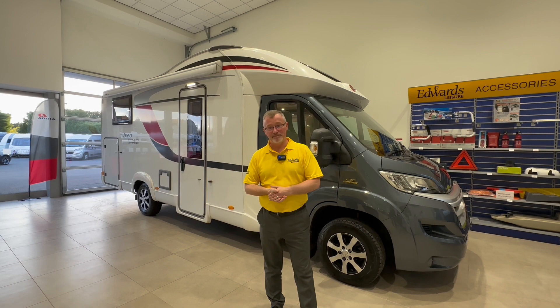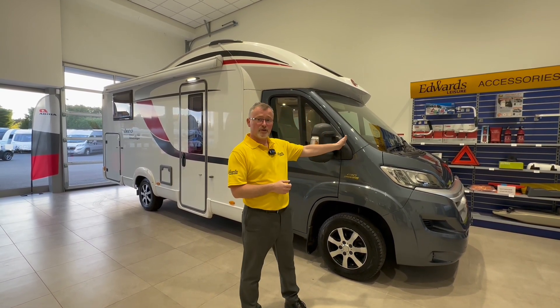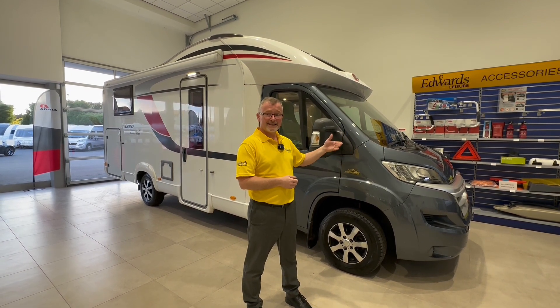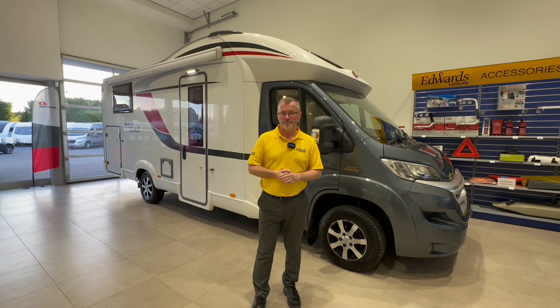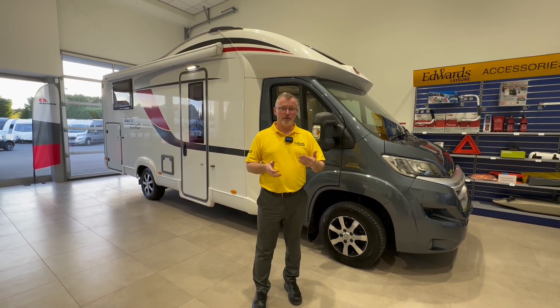Hi and welcome to Edward's Leisure. I'm Andy and today I have the pleasure to talk to you about this 2015 plated Bursner Ixio Time IT726 Sovereign coach-built motorhome. It has all the quality and finish you would expect from a high-end German manufacturer.